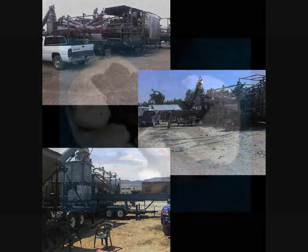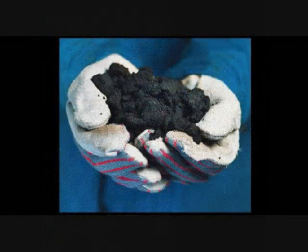By the time the mixture reaches the recovery trailer, roughly 99.9% of the petroleum will have been separated from the sand. The above picture shows tar sands typical of those found in Canada and Utah.